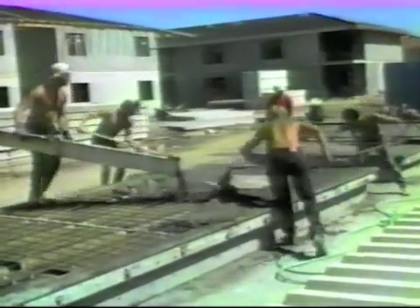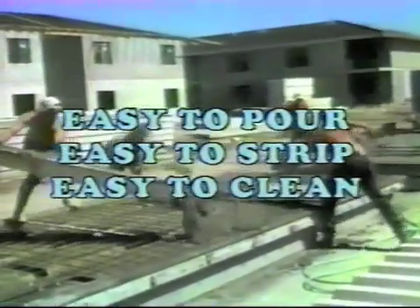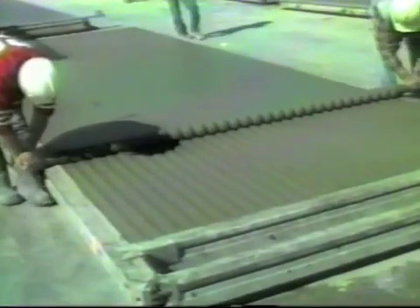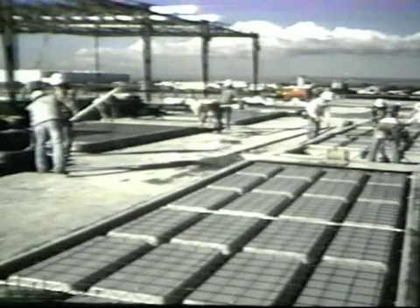The mold is easy to pour, easy to strip, and easy to clean. WaffleCrete molds can be used hundreds of times, and panels can be produced economically either in plant or on the job site.